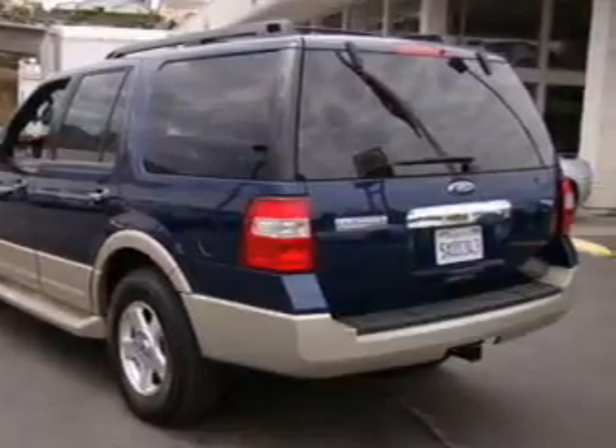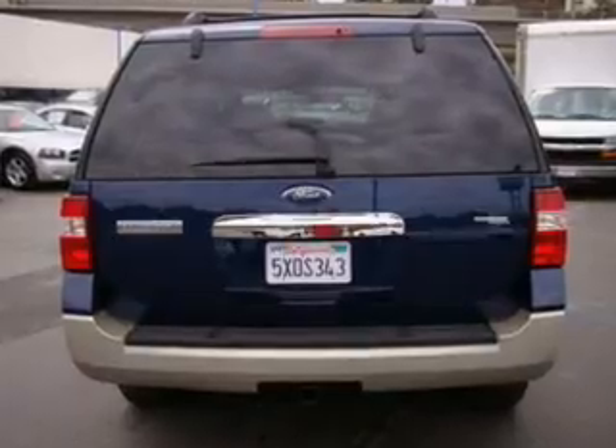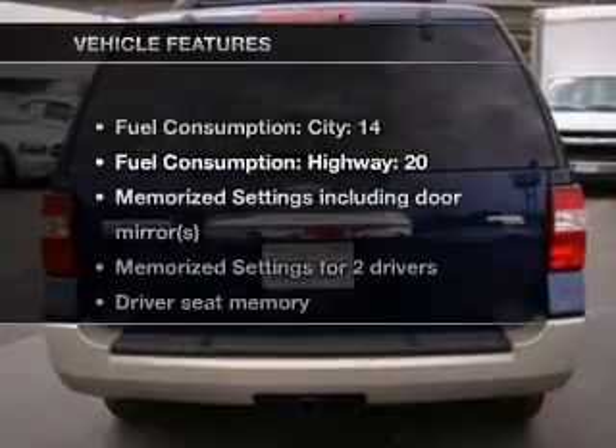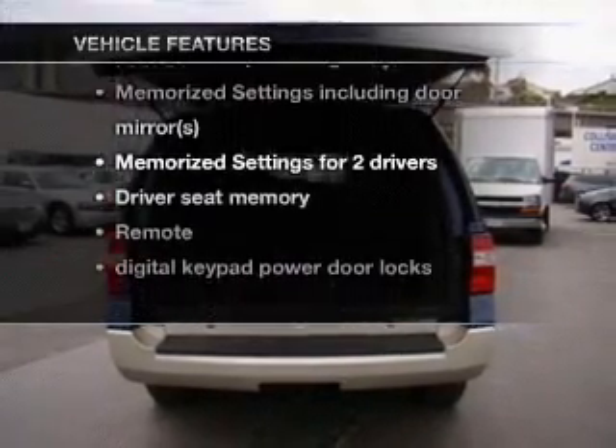Treat yourself to the splendor of a premium sound system. Brake safely with the anti-lock braking system. Pamper yourself with memory settings. And with these notable features, you won't want to miss out on the opportunity to own this amazing ride.